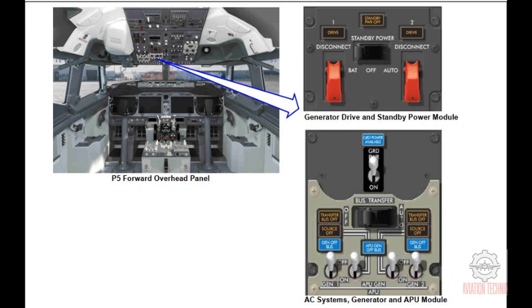The gen 1, APU gen, and gen 2 switches are three position switches — momentary on, off, and spring loaded to center. The bus transfer switch has these two positions. Auto, guard down: transfer bus automatically transfers to opposite power source if normal source is inoperative. Off: isolates left and right sides and prevents bus transfer.